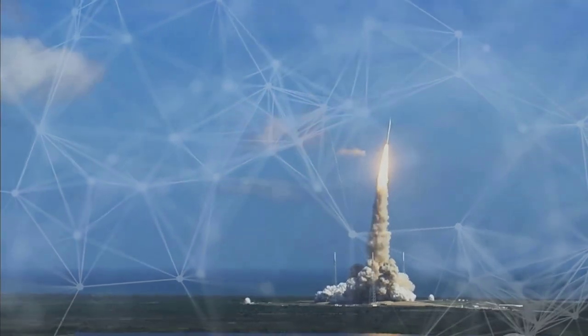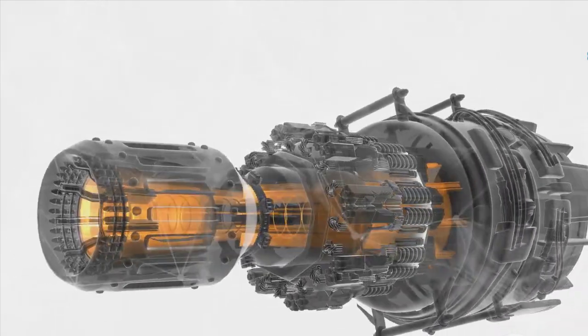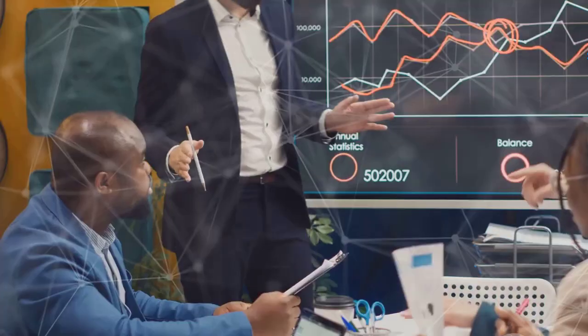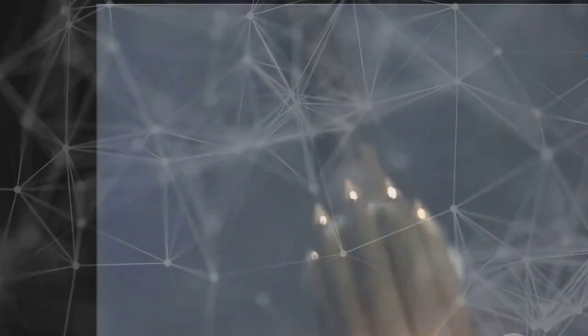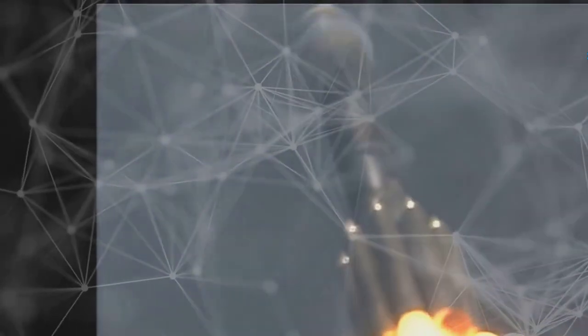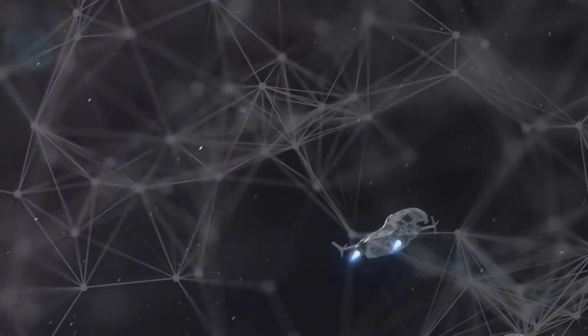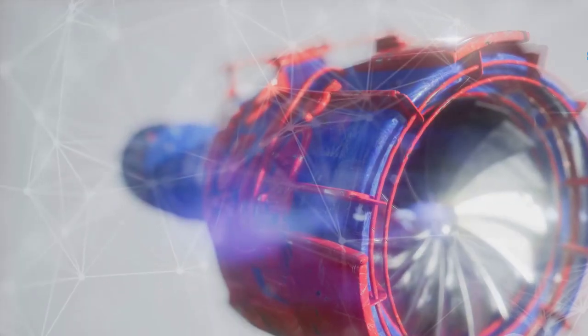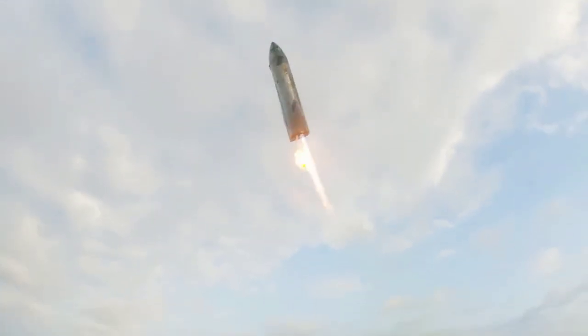SpaceX's innovative approach to Raptor design minimizes parts, potentially decreasing costs and improving reliability. Combining components, integrating systems, and reducing flanges are key strategies. 3D metal printing allows for complex internal designs, facilitating intricate cooling systems. This minimalist approach counters the potential for complex repairs, as the reduced parts count may necessitate cutting the engines for maintenance. While Raptor 3 represents a significant advancement, it still falls short of initial performance goals. SpaceX's target specific impulse and thrusts remain unachieved, indicating ongoing development.